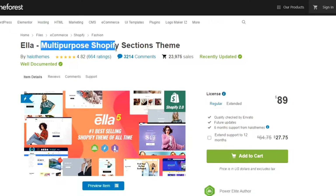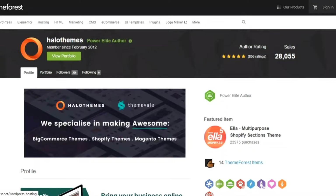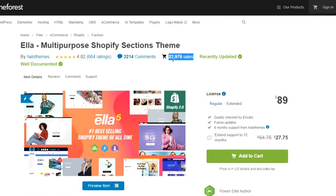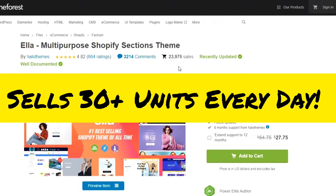Ella is a multi-purpose Shopify theme developed by Hala Themes. Ella Theme is one of the best choices for Shopify websites. It has been sold over 23,975 units till today, the 16th of January 2022, and it's increasing its selling count every day. According to our survey, Ella multi-purpose Shopify theme sells about 30 plus units every day.